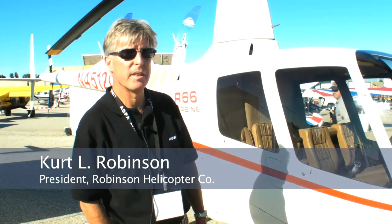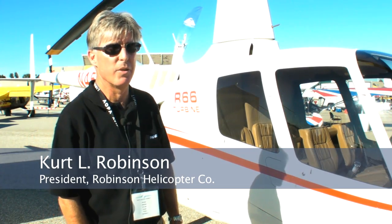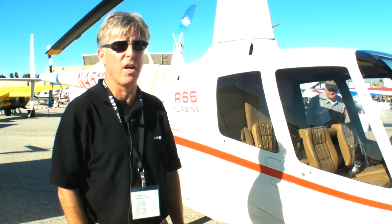I'm Kurt Robinson, President of Robinson Helicopter, and what you're looking at here is the new R66 turbine helicopter which we just got certification on last month.